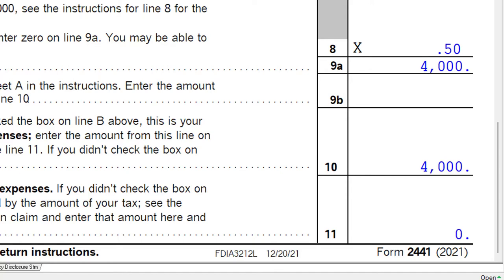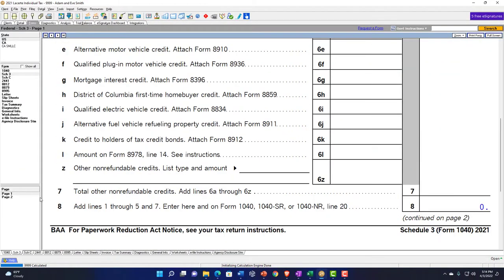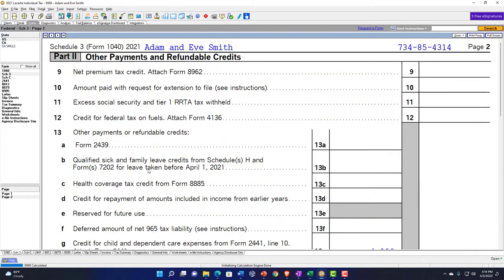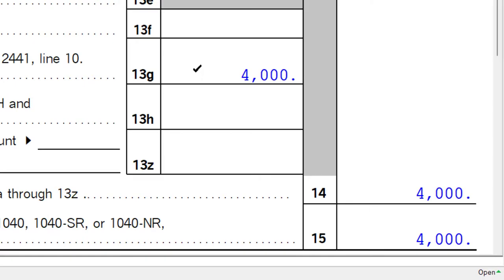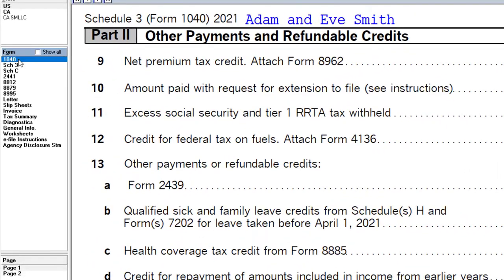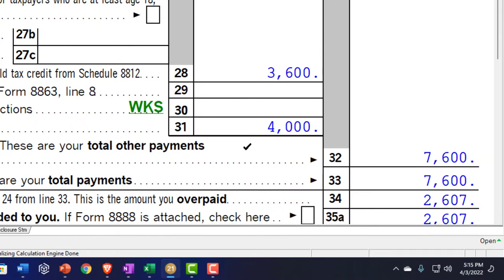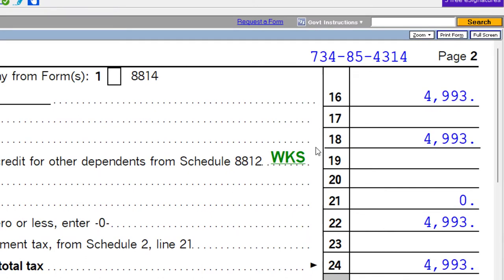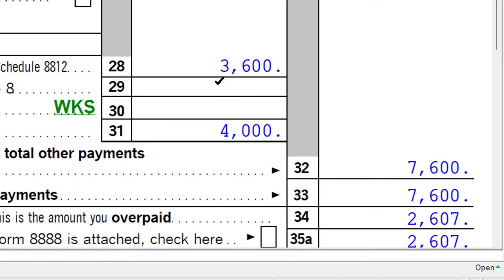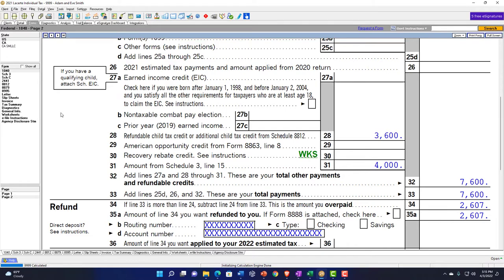We've got the calculation at 50% giving us $4,000. That $4,000 flows through to Schedule 3, page 2, in the refundable area. You can also see it's refundable by going to the 1040 page 2, where it flows in down in the refundable area on line 31 — as opposed to up top, which would be the non-refundable area. Refundable means it acts like a payment: even if your tax liability goes below zero, you'd still get a tax benefit from it.